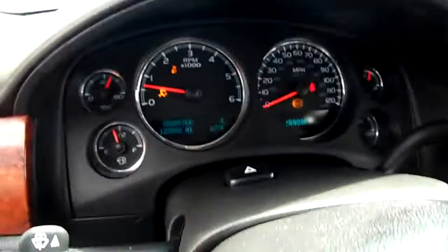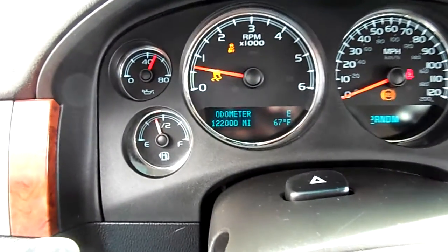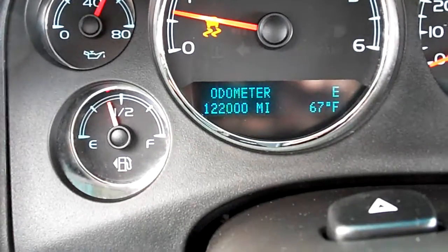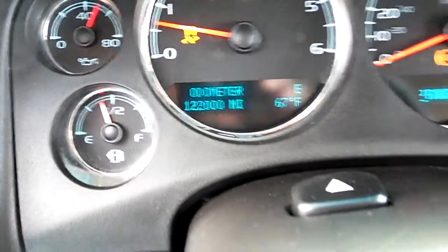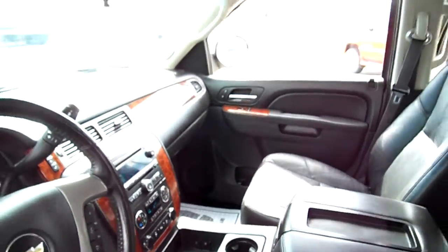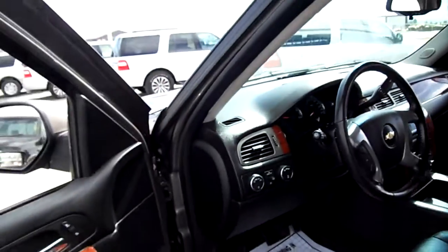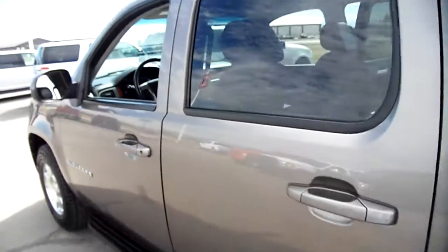It has 122,000 miles exact — how often do you find that? Right down to the zeros, that's awesome. Standard radio, sunroof, DVD player — definitely made for mom or dad with the kids in mind.